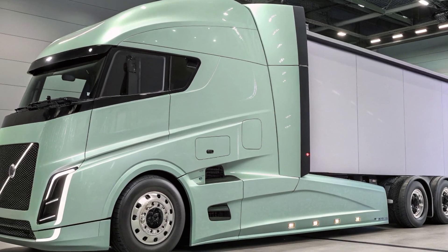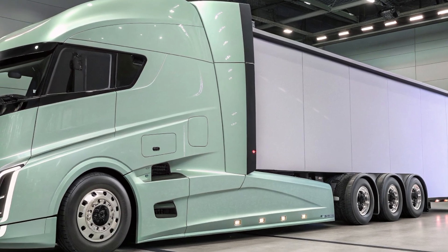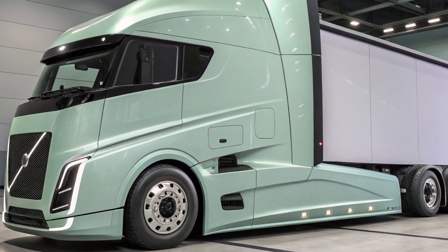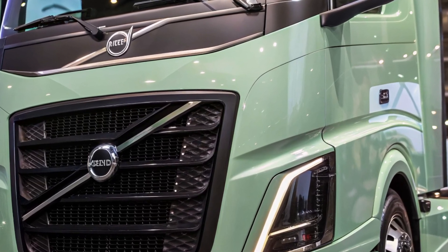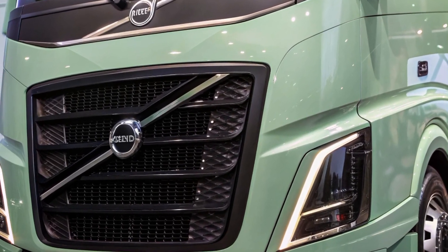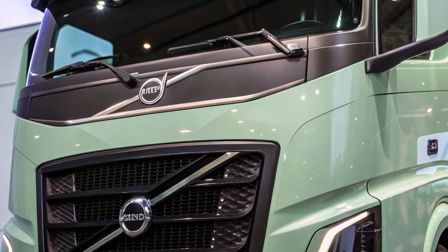At the heart of the 2025 Volvo Semi-Truck is the advanced D13 Turbo Compound D13TC engine. This power plant delivers between 405 and 500 horsepower, with torque ranging from 1,750 to 2,050 pound-feet, depending on the specific configuration.